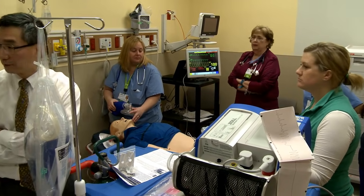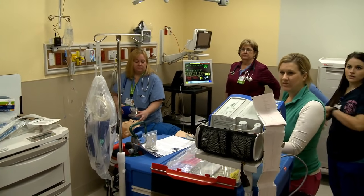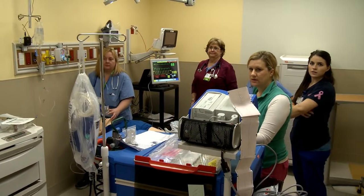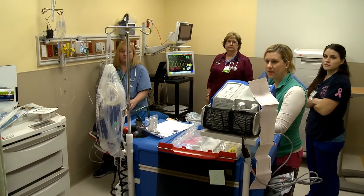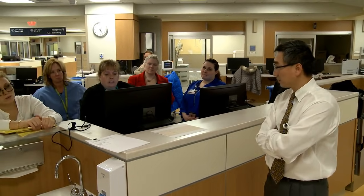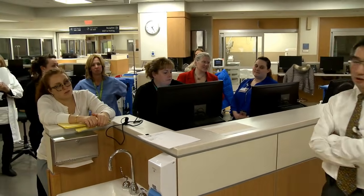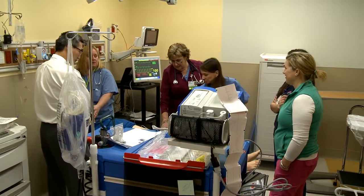Propofol is up. The patient is on a propofol drip and being ventilated. Blood pressure 136 over 82, heart rate 88, 100% sat. Shoot a quick portable chest x-ray before going — intubated. I want to check the x-ray before we go.